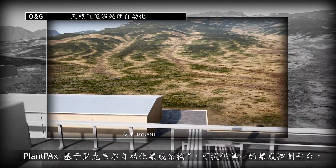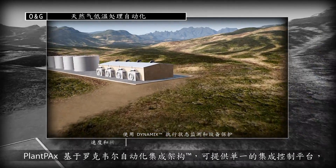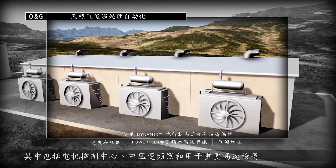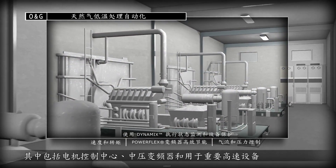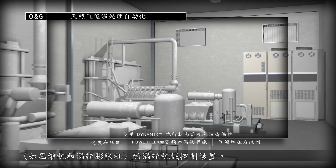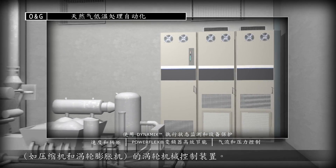Built on Rockwell Automation Integrated Architecture, Plant PAX delivers a single integrated control platform that includes motor control centers, medium voltage drives, and turbomachinery controls for critical high-speed equipment like compressors and turbo expanders.